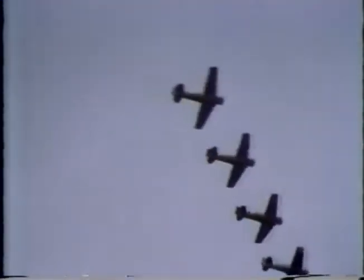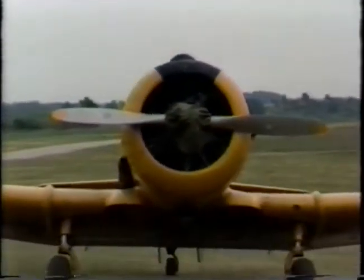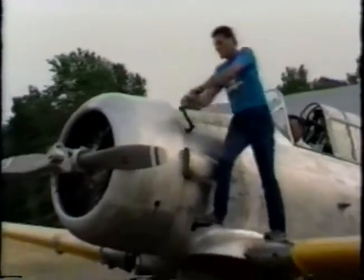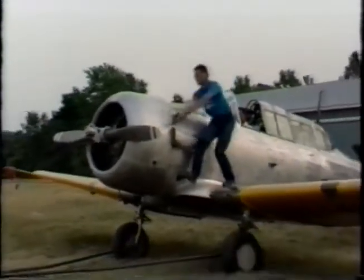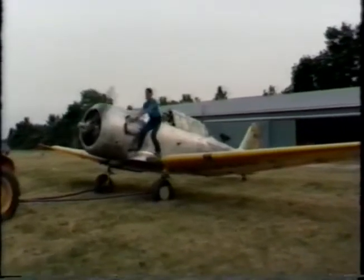A used propeller for a Harvard today can fetch $7,000. The original production cost of a wartime Harvard was about $70,000 — a price very close to the value of a Harvard today.